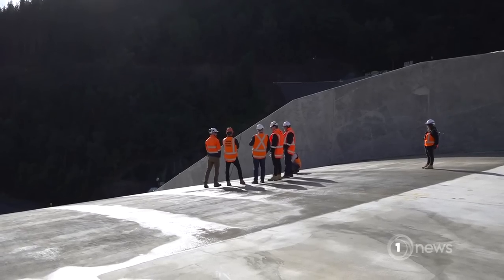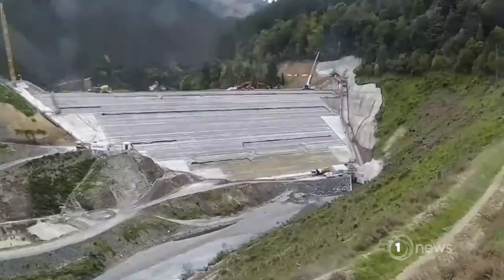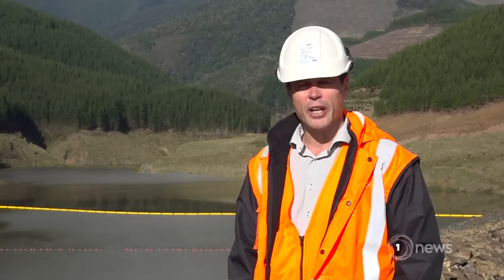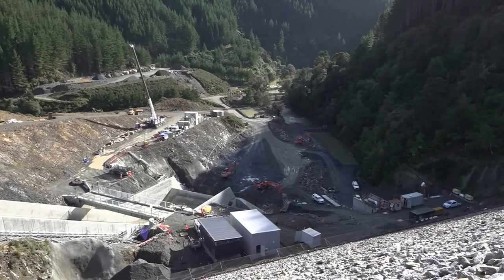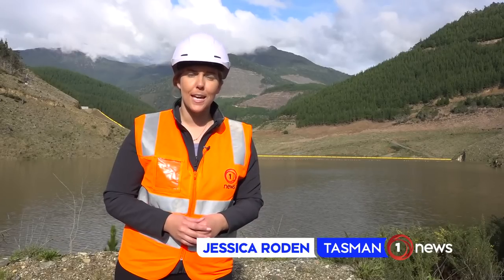But there's been a laundry list of problems. The latest: a two-month delay because the contractor hadn't completed health and safety documents. It was frustrating, but in the scheme of things it just delays the filling, and it won't impact the fact that we'll have the water ready for use next season. Thanks to some rain over the weekend, there's already about 20 metres of water here.